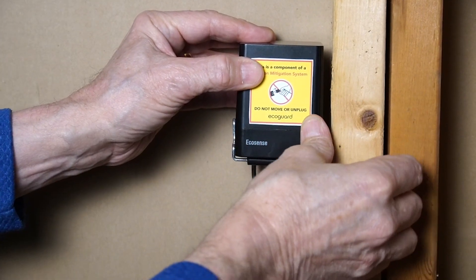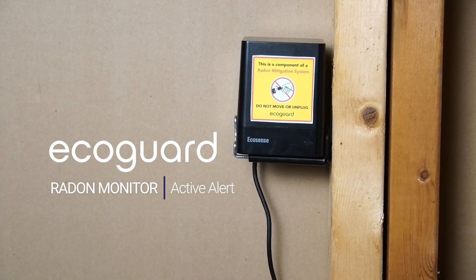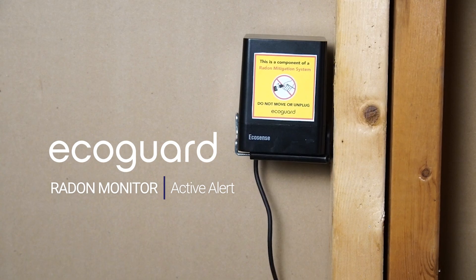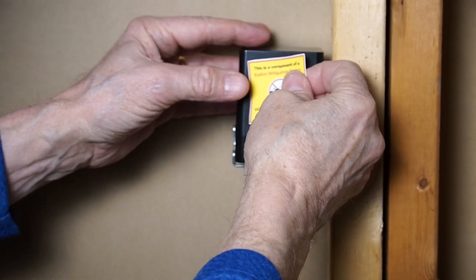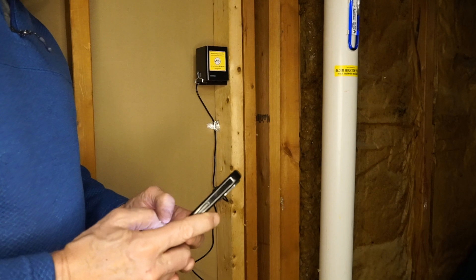Give your clients peace of mind by adding the EcoGuard Radon Monitor and Active Alert to their mitigation system. Install EcoGuard in a fixed location and use the phone app to input all the necessary metadata for compliance.